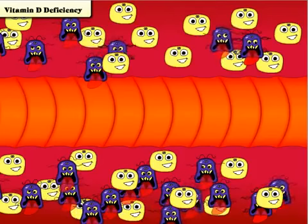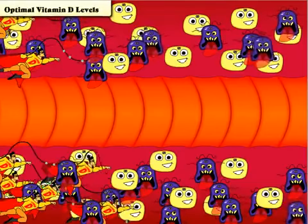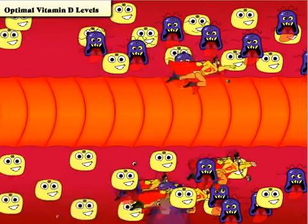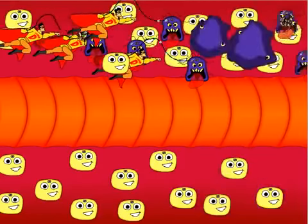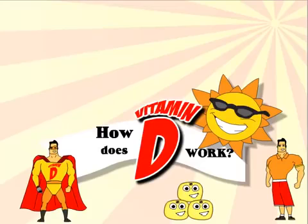If your body has enough vitamin D, it can fix or destroy those mutating cells before they multiply and allow the disease to take hold. Cancer prevention is just one of the many benefits of the vitamin D hormone. That's why it's important that we get regular UVB exposure for the most natural and effective way to maintain optimal blood levels of vitamin D.